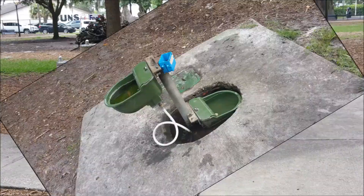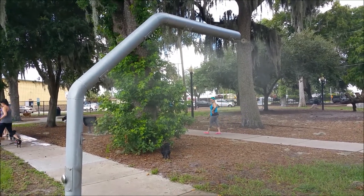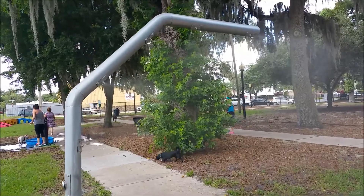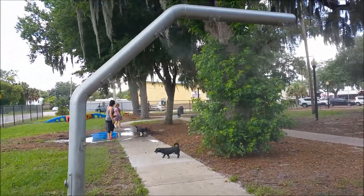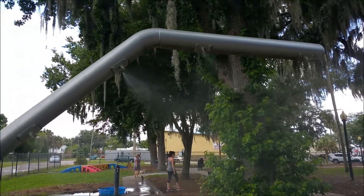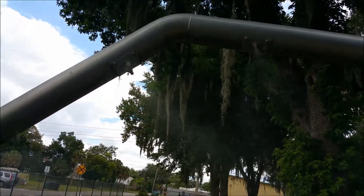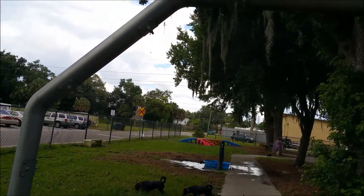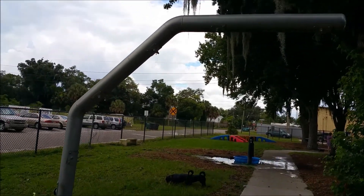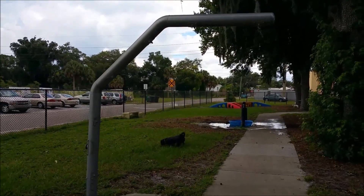They have a couple of different types of water fountains, which I think is nice. It's actually a really cool mister, so that way if it gets too hot and the dogs need to cool off, you can bring them under here. And it's timed, so it's not going all day. I absolutely love this idea.